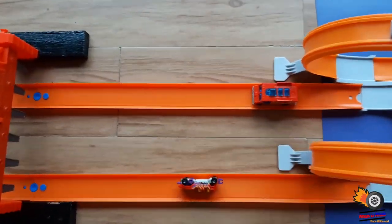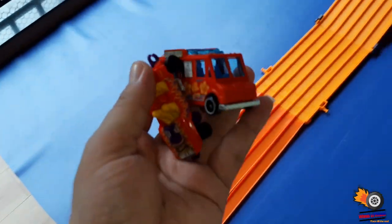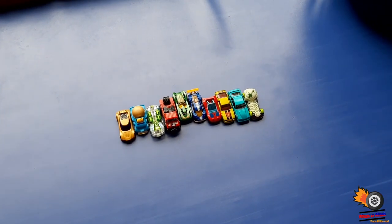So both cars have failed to pass the loop test, and these are some of the cars which have passed our loop test.